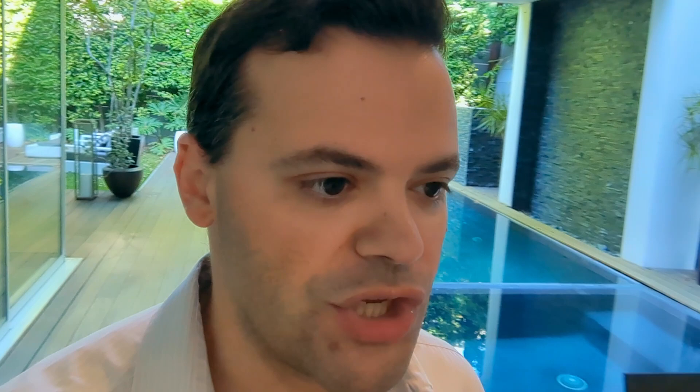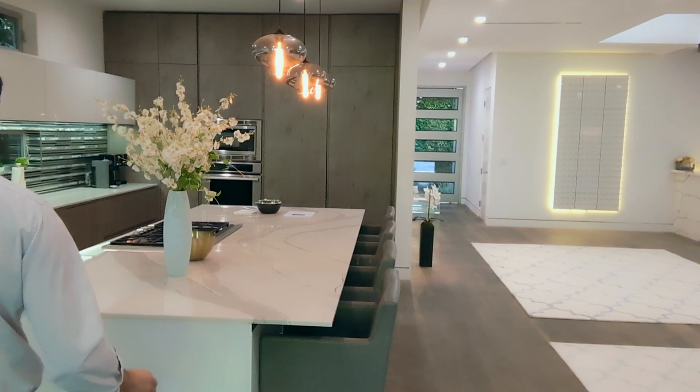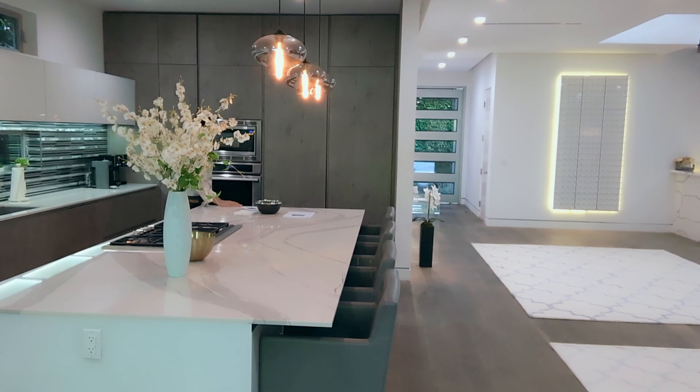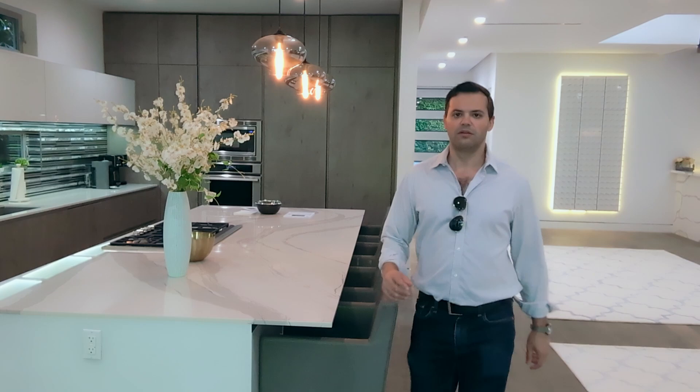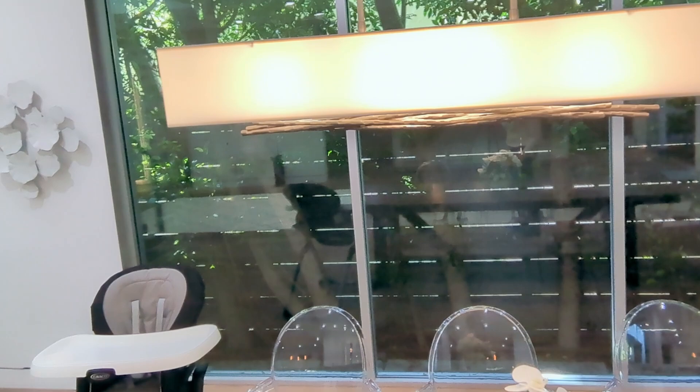We're going to continue our journey. Look at this countertop — really pretty, really beautiful. This is a massive island. Let's go upstairs. I just want to point out here's another fixture that I love — I like to pay attention to these details. I know they're not as important to everyone, but we happen to be in the heart of Hollywood.